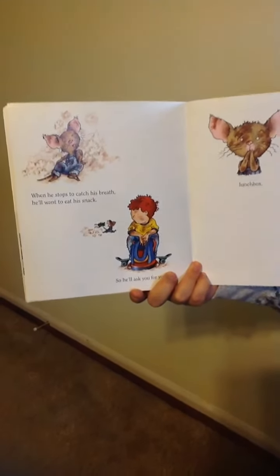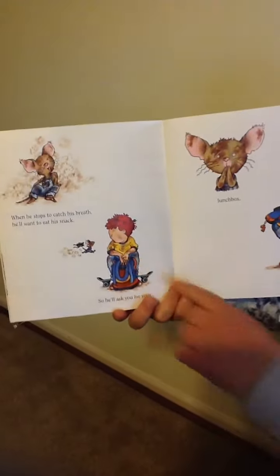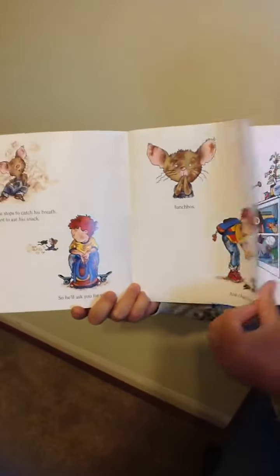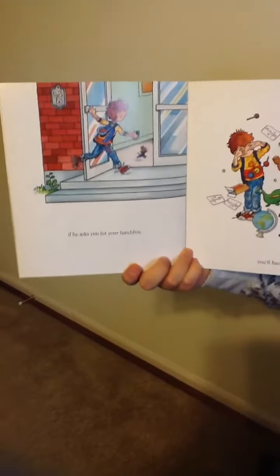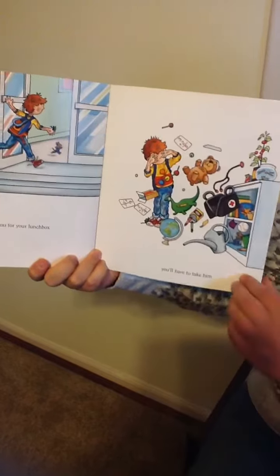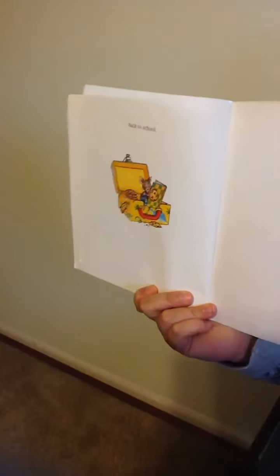When he stops to catch his breath, he'll want to eat his snack, so he'll ask you for your lunchbox. And chances are, if he asks you for your lunchbox, you'll have to take him back to school. The end.